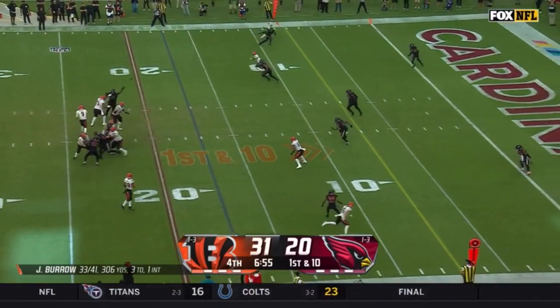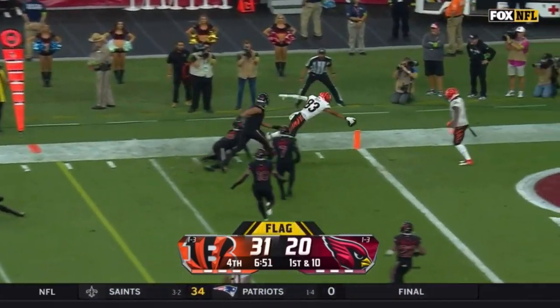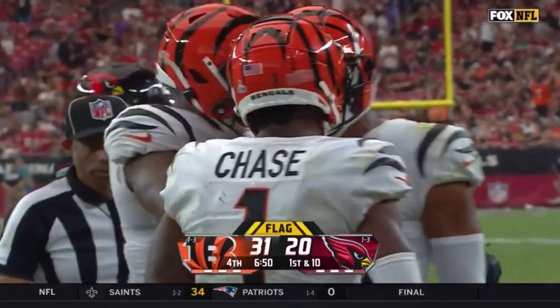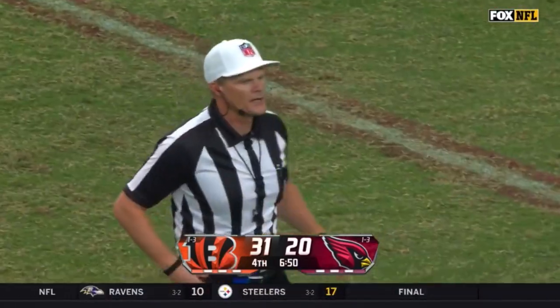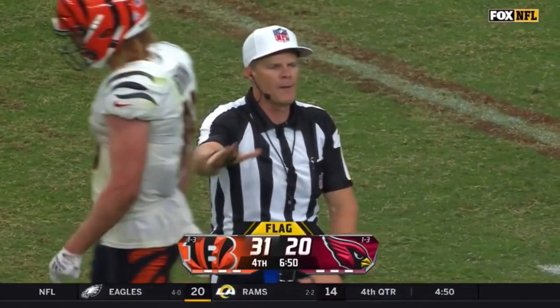Burrow, flag down behind the play. Boyd with a catch at the 10 to the sideline at the 5, reaching for the pylon — it's a touchdown. Legal use of hands to the face, offense, ten-yard penalty at the previous spot.